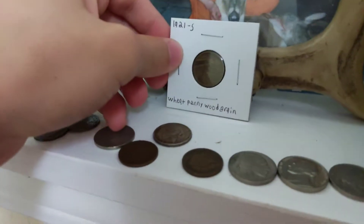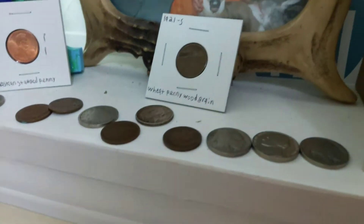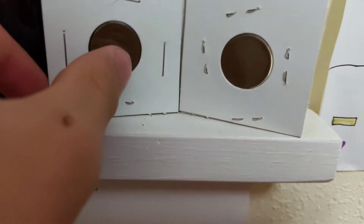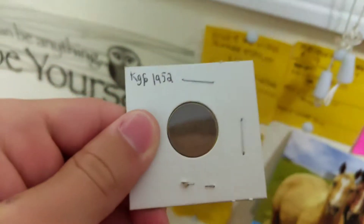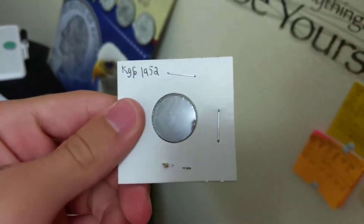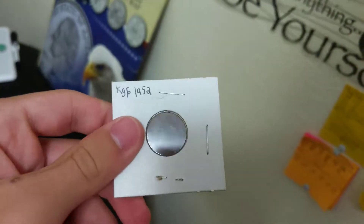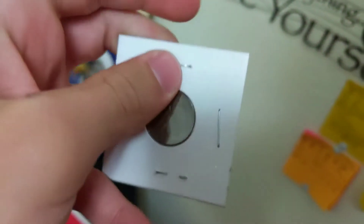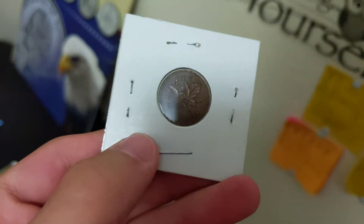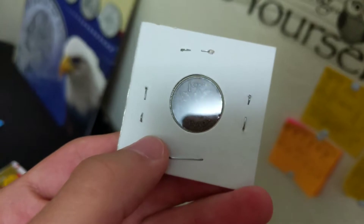That 1921-S wood grain wheat penny goes for around $150 right now — really nice, the nicest one in my collection. Over here on the Canadian side, we have a 1952 King George VI penny. Here's the front of it, and then right here is the back of it — you can see the date 1952.